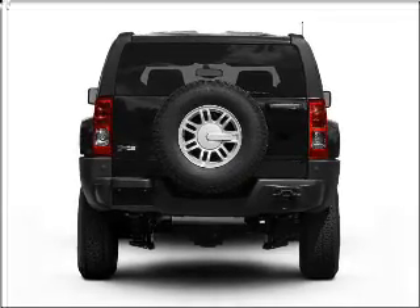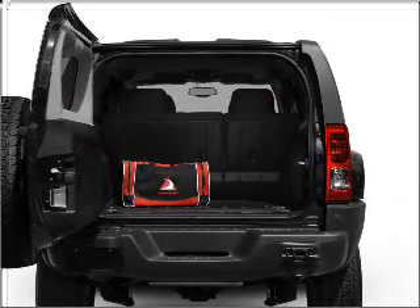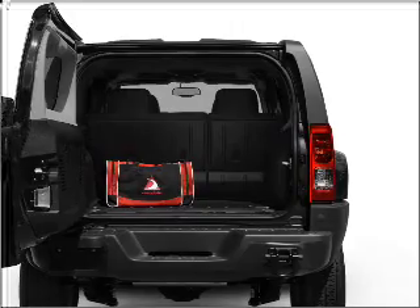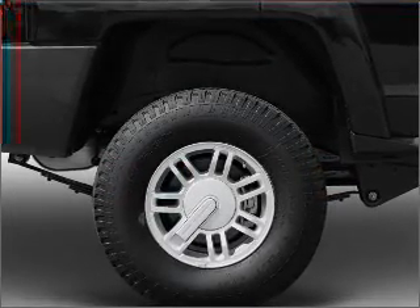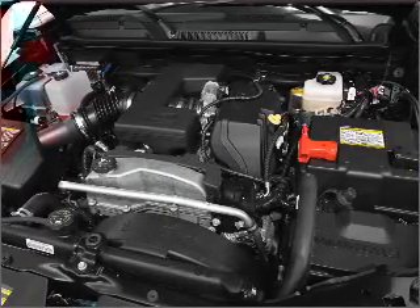With a reliable engine connected to a smooth shifting automatic transmission, premium wheels lend a distinctive appearance. Savor your listening experience with the premium sound system. You will appreciate the safety feature of anti-lock brakes.